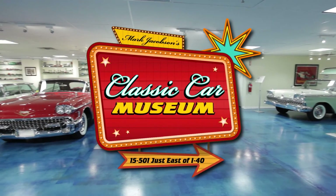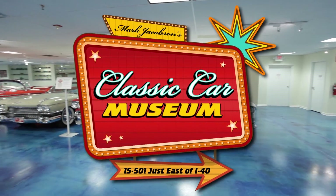So if this has tickled your fancy and you'd like to take a walk down memory lane, then come and see the museum for yourself.